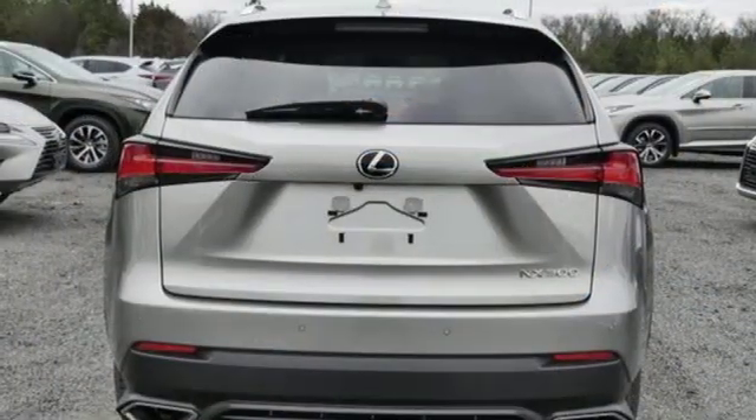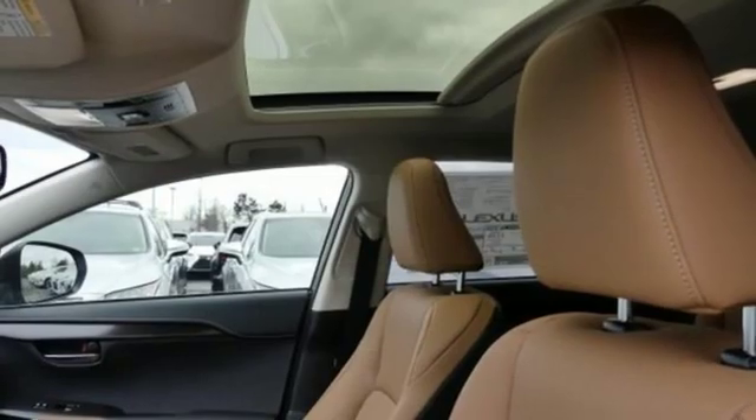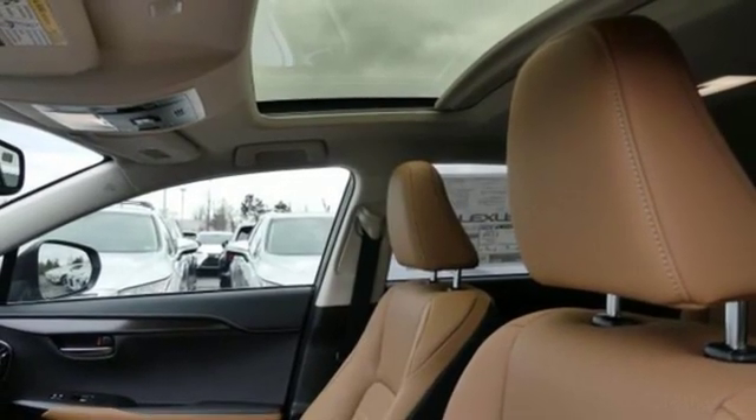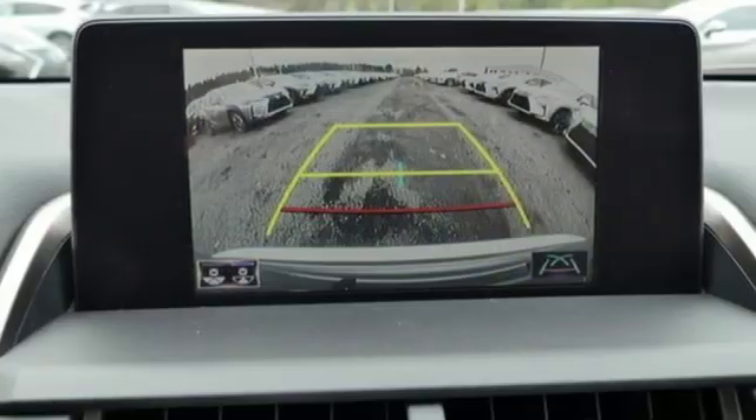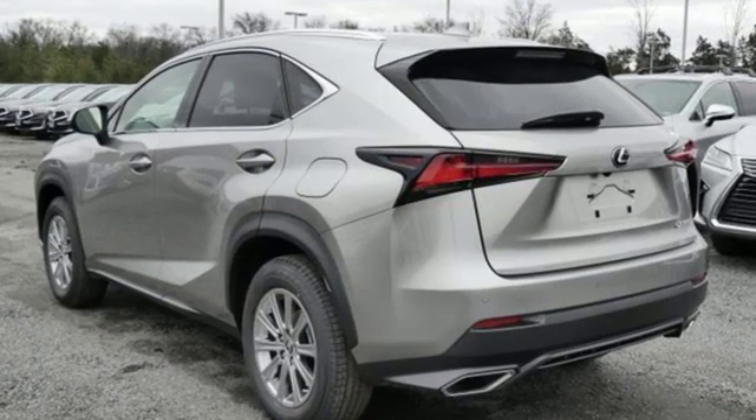Dual zone climate control, rear parking sensors, streaming audio, doors and push button start proximity key, heated steering wheel, auto dimming rear view mirror, and intercooled turbo inline four cylinder engine.